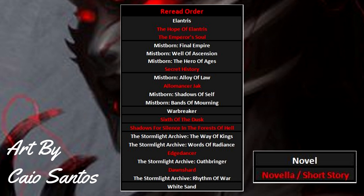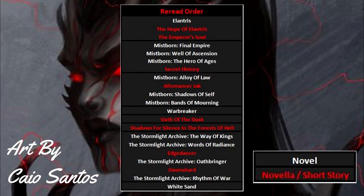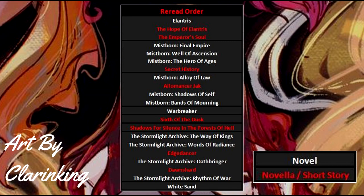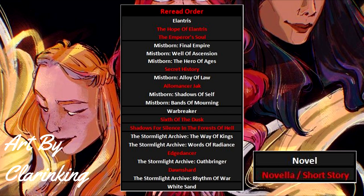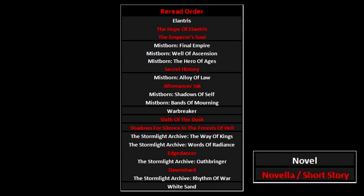First on the list is Elantris. In my opinion it's the weakest Cosmere book, so I recommend reading it first. Follow it up with the Hope of Elantris short story and the Emperor's Soul. Next, dive right into the Mistborn Trilogy followed directly by Secret History. Once done, jump straight into Era 2 and power through all those novels and the Allomancer Jack short story. Era 1 and 2 of Mistborn are often considered very separately from each other, but reading them close together gives a greater appreciation for the individual stories and the setting as it changes from one era to the next.